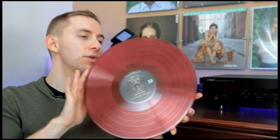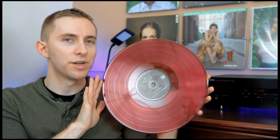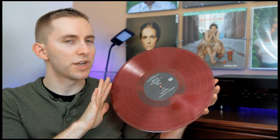As you can see, this is a red vinyl but it's also kind of see-through, so it's different than the previous red vinyl from the Elvis record. It's a darker shade of red — kind of like a crimson color — which is pretty cool.